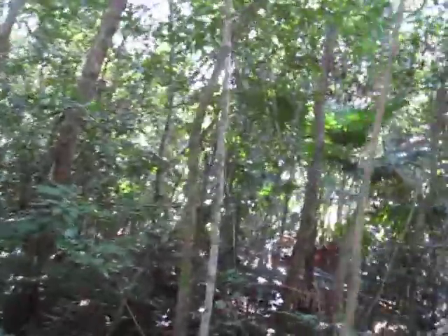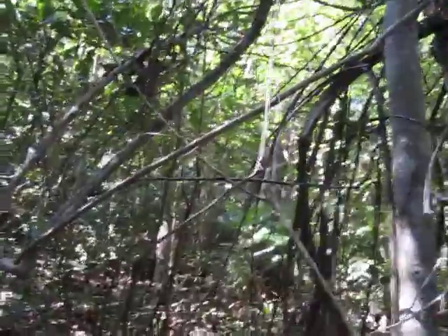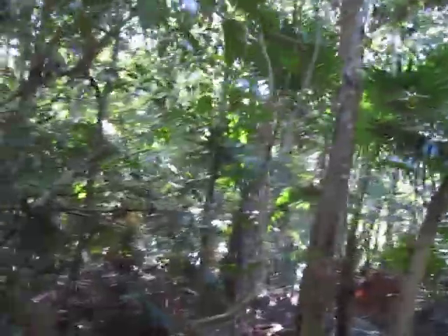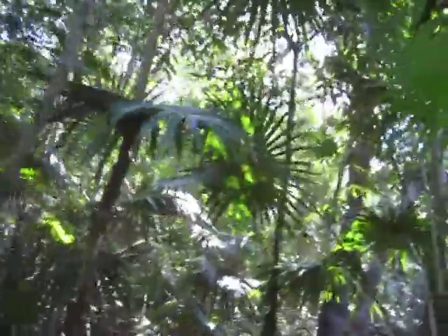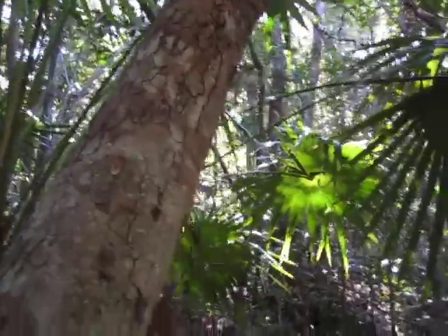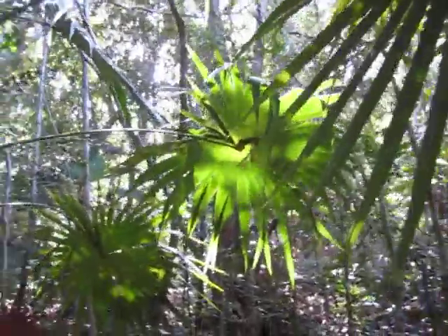Now I am back deep in the rainforest of the Yucatan. There it is, pretty gorgeous. This is what my condo looked like probably one year ago. You can see the line of my condo there. I am somewhere between 100 and 150 feet from my condo in old Mexico.